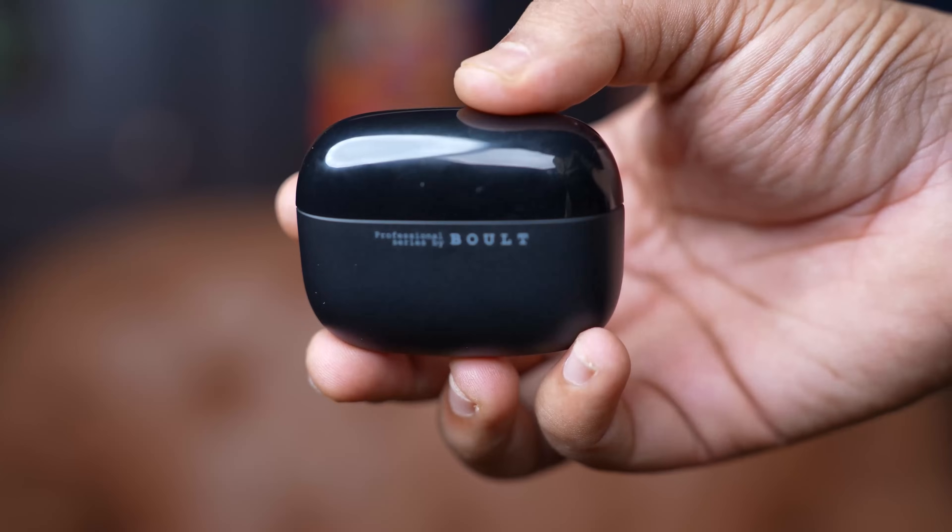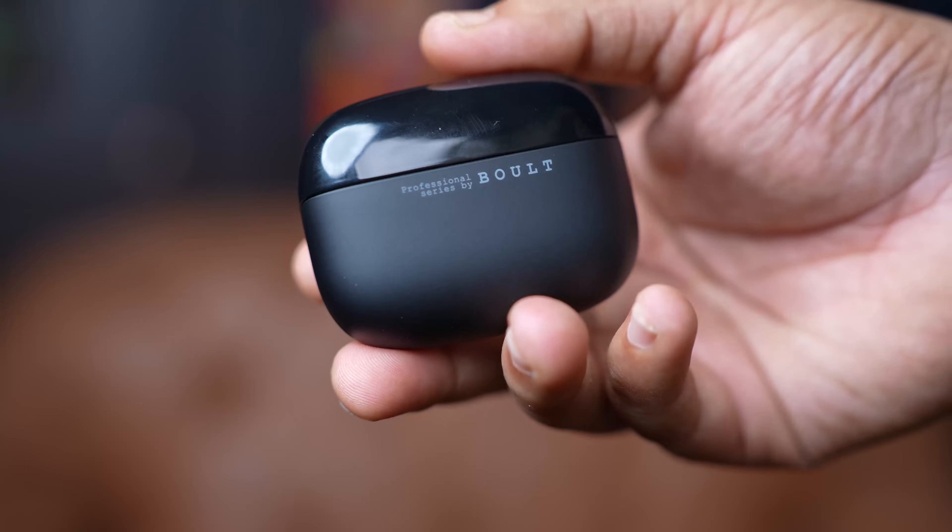The Clarity 3 is IPX5 water resistant, making it immune to water and sweat. Whether you are working out, caught in the rain, or just sweating it out in a hot climate, your earbuds will stay protected. This durability ensures that your investment will last no matter how tough your day is.